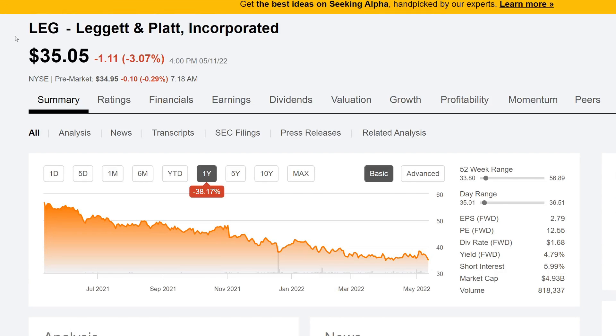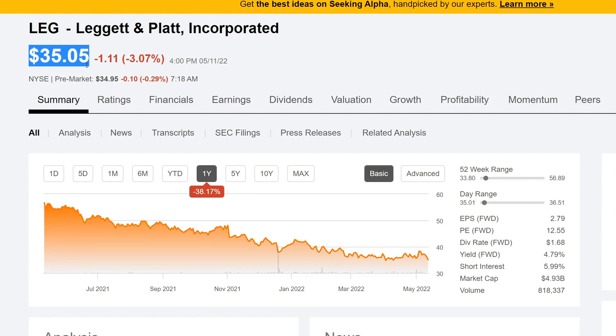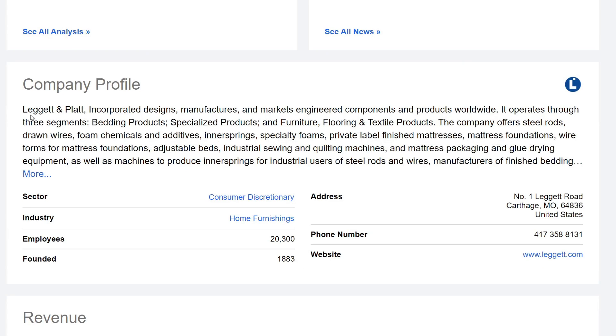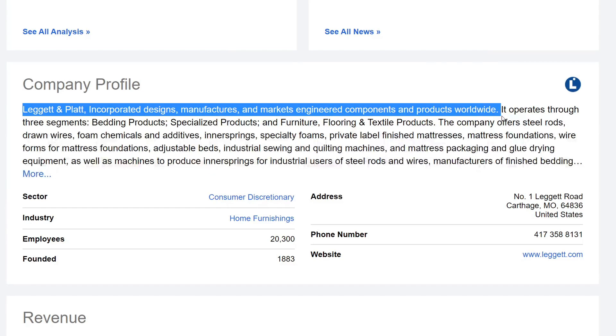So it is going to be Leggett and Platt Incorporated, currently trading at about $35.05. We are going to be using Seeking Alpha. Looking at the company profile, Leggett and Platt Incorporated designs, manufactures, markets, and engineers components and products worldwide. It operates through three segments: bedding products,